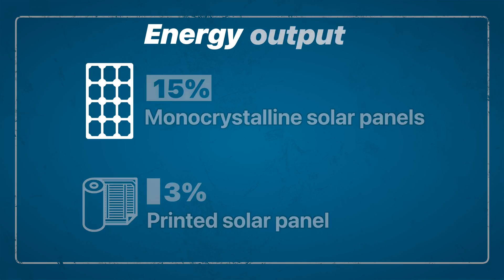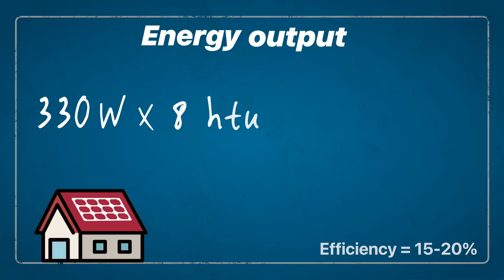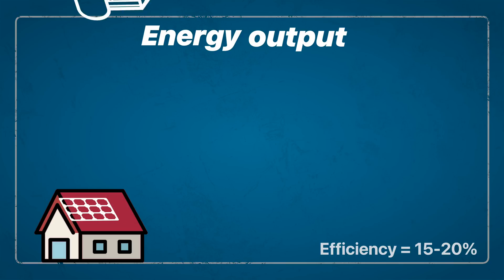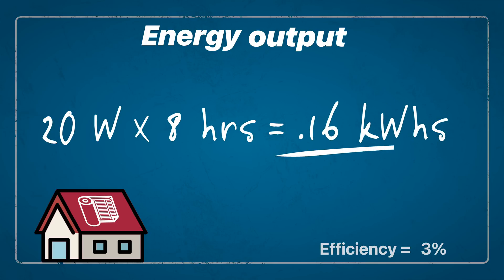What would that mean in terms of energy output? A typical panel with a surface area of two meters squared, running at between 15 and 20% efficiency, puts out about 330 watts. If that panel gets eight hours of sunlight a day, it will produce around 2.8 kilowatt hours per day. A printed panel of the same size running at around 3% efficiency and getting the same amount of sunlight will produce only about 20 to 30 watts, which amounts to between 0.16 and 0.24 kilowatt hours per day.